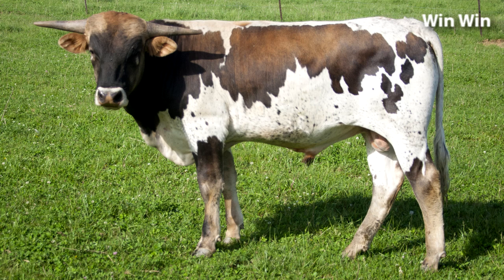This smoky young bull is typical of many of the Win-Win calves. He gets a smoky, tricolored look, real straight back, nice hip, flat horn, and a lot of bone. These are the kind of calves that are going to have a great future in the Texas Longhorn industry.